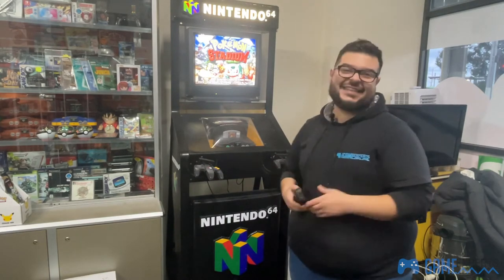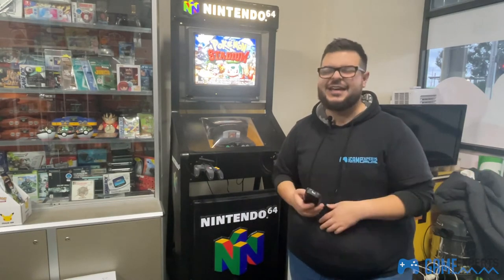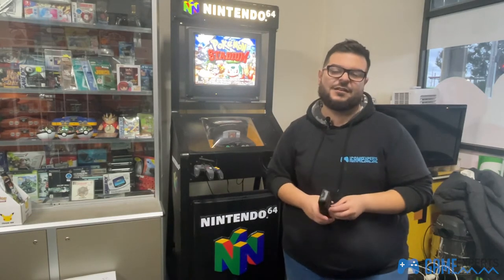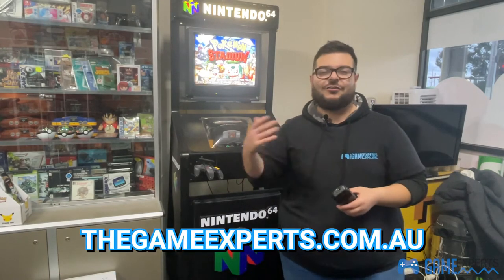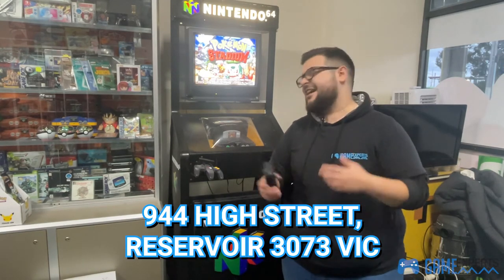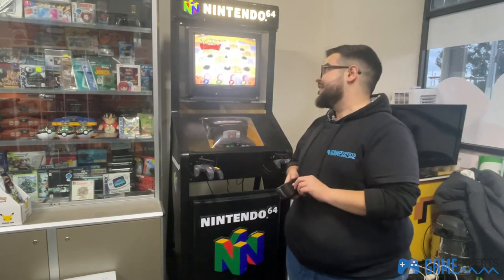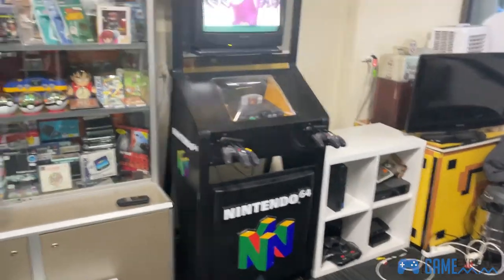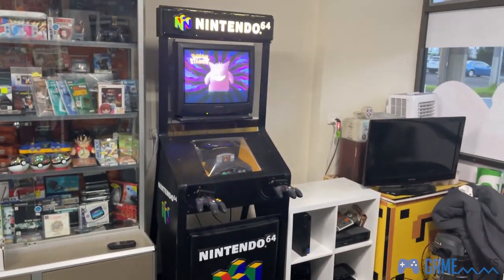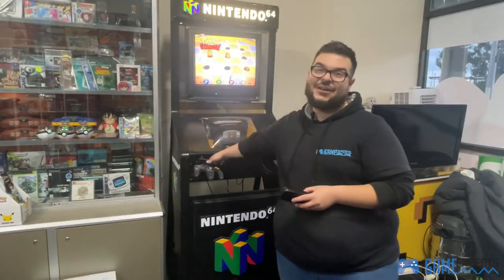That's our N64 kiosk — you're more than welcome to come down to the store and have a play with it. We change the games on it every month; this month we've got Pokemon Stadium, and we also put on things like Mario Kart. Come down to us at 944 High Street in Reservoir and check out this awesome nostalgic piece of the 90s. They really don't make kiosks like they used to.